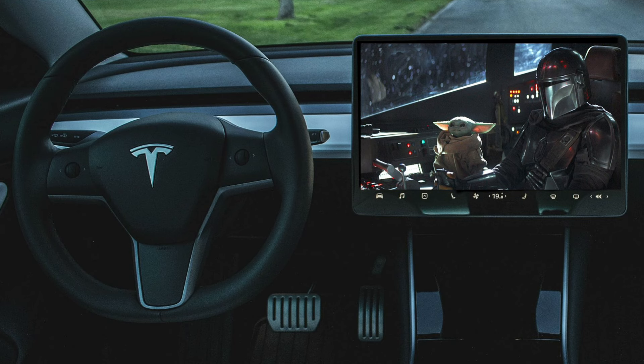You have a frunk right here. Normally there would be an engine, but since there's no engine you have additional storage, and it's also a safety feature — you have a crumple zone that's about 60% larger than a comparable gas-powered vehicle, giving you all that space to absorb crash energy in a frontal collision.